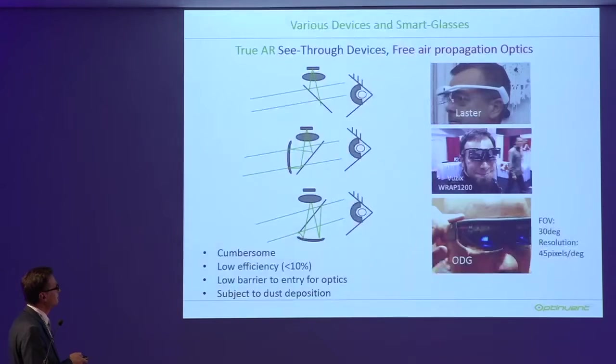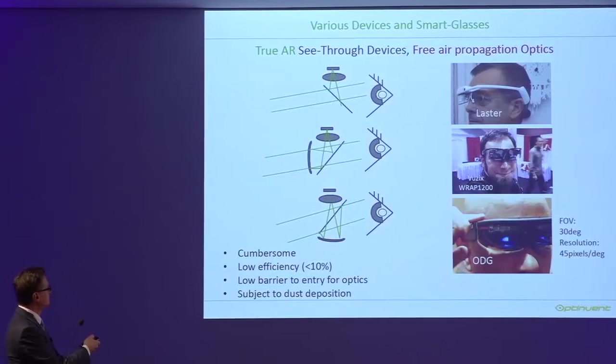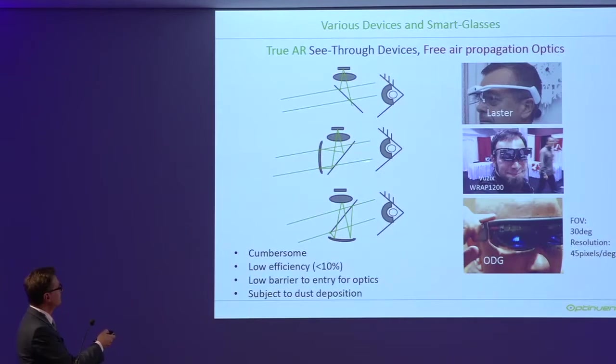Now let's focus on true AR, which means when you look outdoors, you see through transparently. The first method is what we call free-air propagation optics. You see the eye and the micro display. These systems all use folding mirrors — either curved or flat — to allow see-through. The problem here is cumbersomeness, and the mirrors are subject to dust and get dirty quickly. Since you are crossing a semi-transparent mirror back and forth, the efficiency is very low. There is a low barrier to entry.